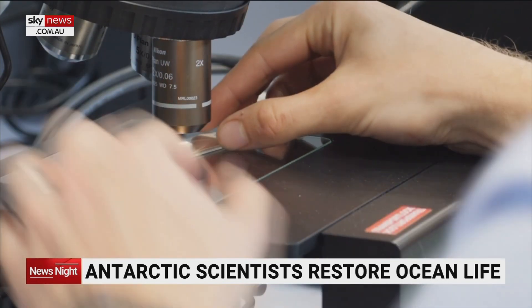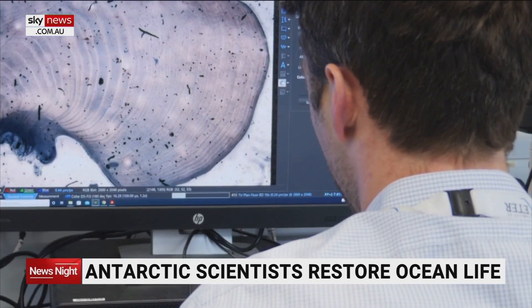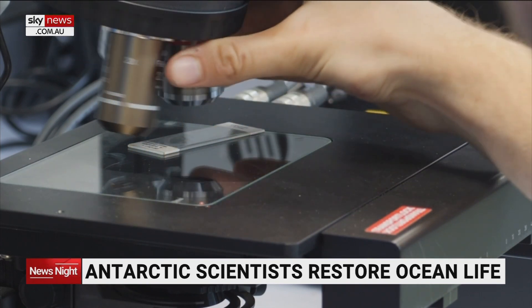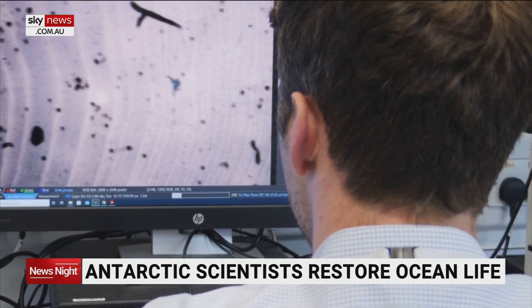Two years on, and the scientists are back in their university labs, trawling through the DNA signatures. So far, they've found marine life in one Antarctic fjord crashed 30 to 40 years ago for as yet unknown reasons. And as they go back further in time, they should see the impact of whaling.